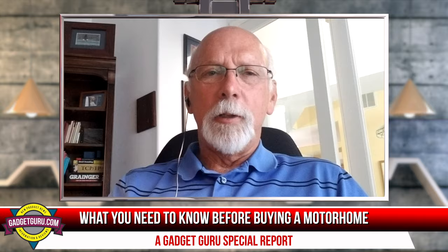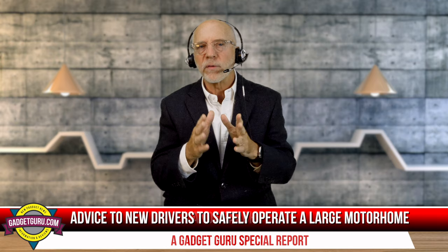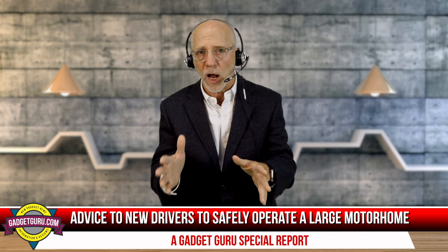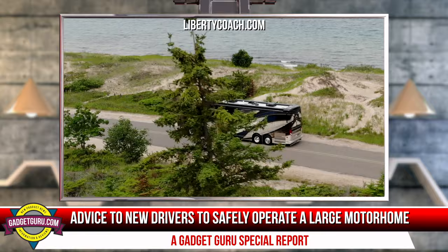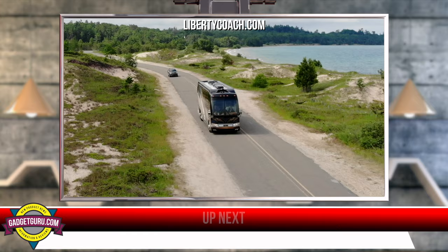Gil, you deal with a lot of newbies and first-time buyers when doing pre-purchase inspections. For a first-time buyer, what sort of advice do you give about how to safely drive and operate a vehicle of this size? At the end of the day, you've got a vehicle that's 50-some thousand pounds — it's not going to stop on a dime. If you're used to driving a Corvette and your driving style puts your front bumper on somebody else's rear bumper, you've got to learn to get away from that.